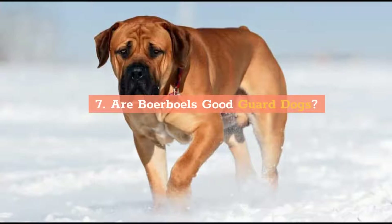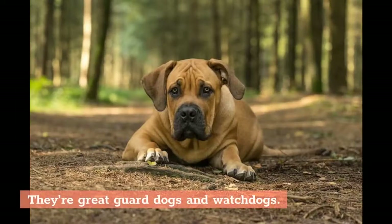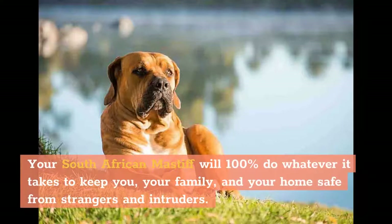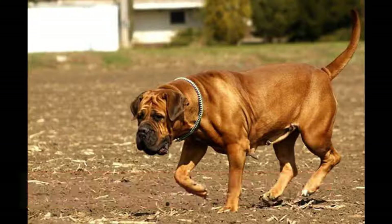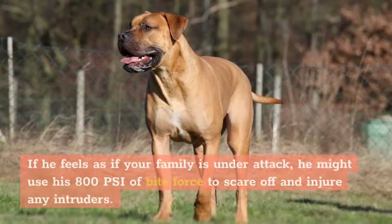Are Boerboels good guard dogs? The Boerboel isn't just a good guard dog — they're great guard dogs and watchdogs. Just take a quick look at the breed's history: bred specifically to protect homesteads and keep farms safe from trespassers. Your South African Mastiff will do whatever it takes to keep you, your family, and your home safe from strangers and intruders. They're very devoted dogs and are willing to put their own lives on the line to keep you safe. What makes them a great guard dog is their wariness of new people and strangers, and if he feels your family is under attack, he might use his 800 PSI of bite force to scare off any intruders.